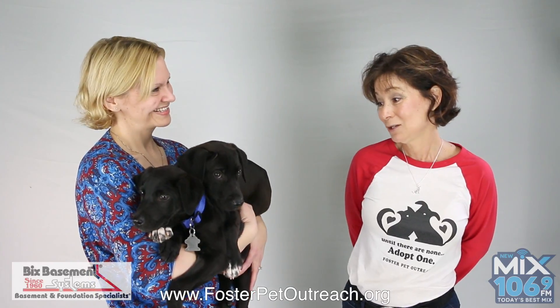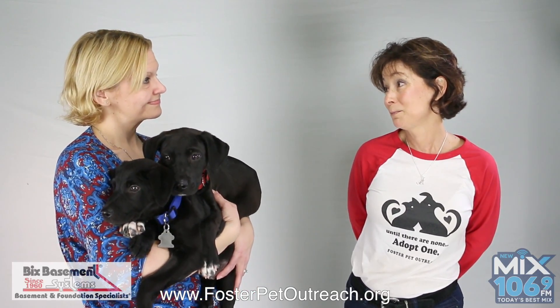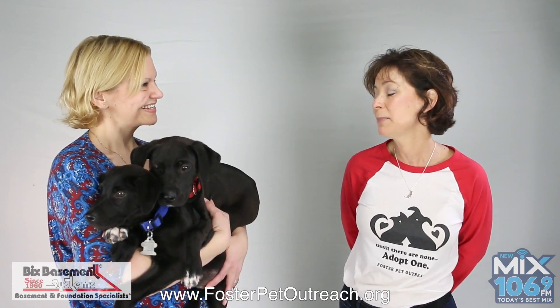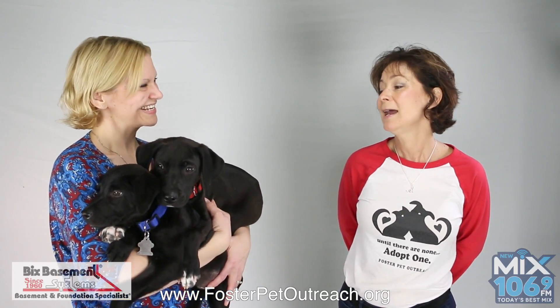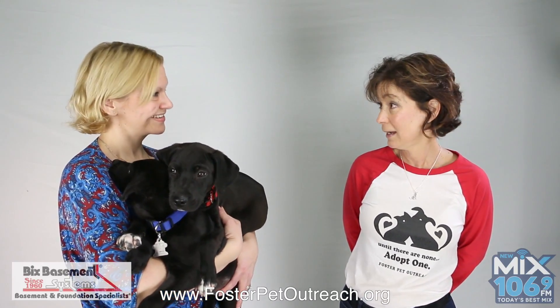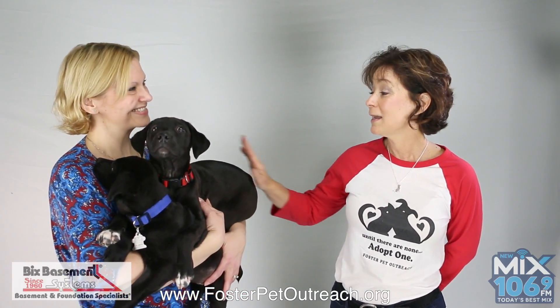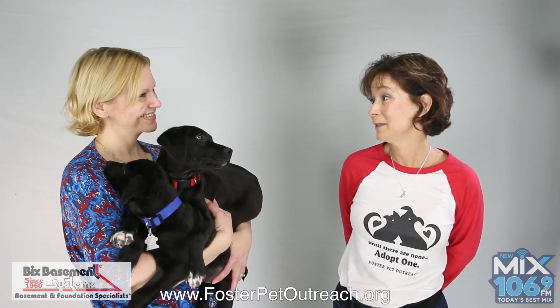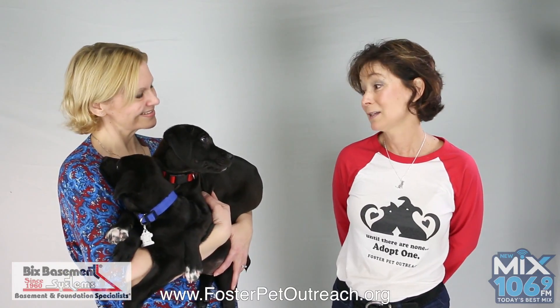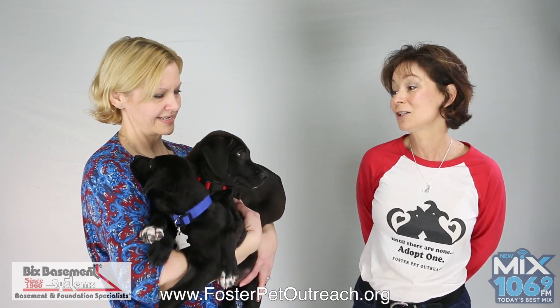We have a fundraiser coming up called Peeps for Paws — it's a dog Easter egg hunt. You come out to Foster Pet Outreach, the building, and bring your dog, bring your kids. The Easter Bunny will be there. That's to raise money for the treatment of all of the dogs, but especially for the dogs that have special needs, like what these guys had initially.